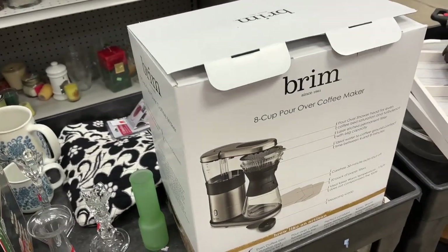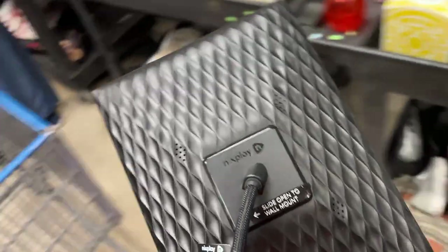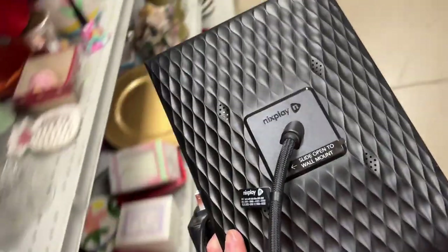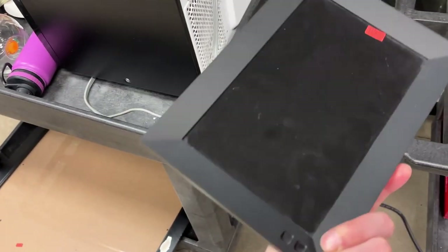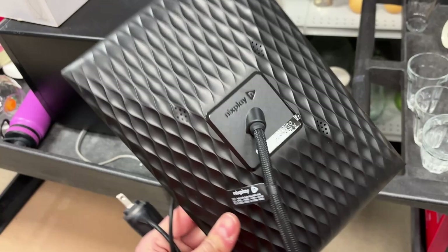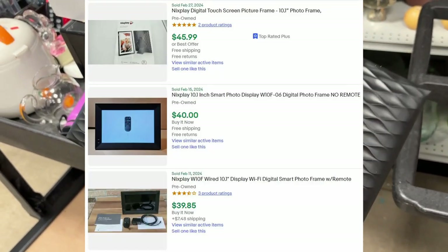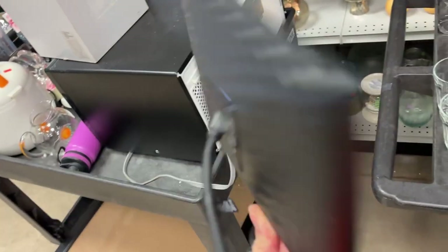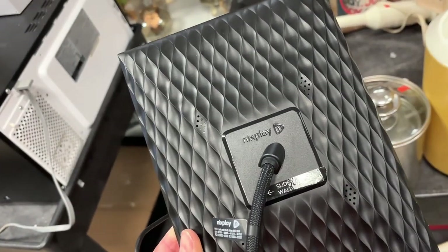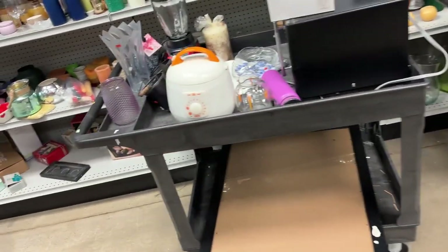There's a quiz and art set inside this Brim coffee maker box, so that's a bummer. But I might grab this — I've never seen this brand before: Nixplay. I think this is a Wi-Fi or Bluetooth digital frame of some sort. It looks like these sell pretty well, and for this model I'm going to list it between $30 and $40. At $5, it's a new-to-me brand — pretty exciting. I'll snatch this one up.